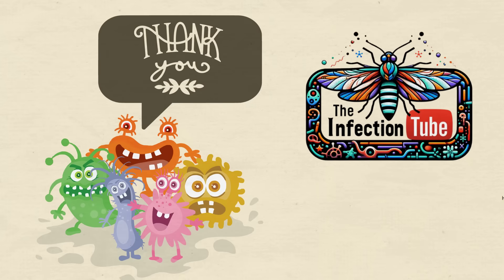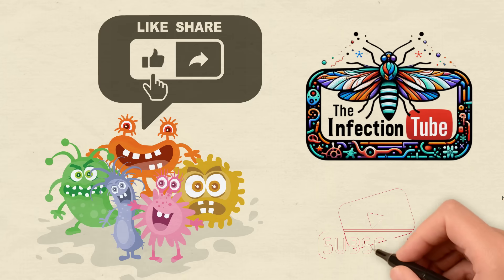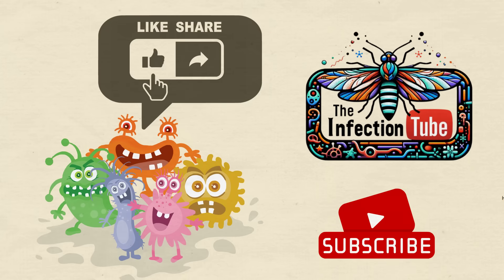Thank you for diving into the world of bacterial meningitis with the Infection Tube today. Continue exploring, keep questioning, and join us on the next journey into the unseen wonders of our bodies. Don't forget to like and subscribe to our YouTube channel.